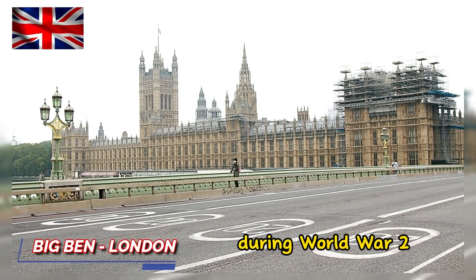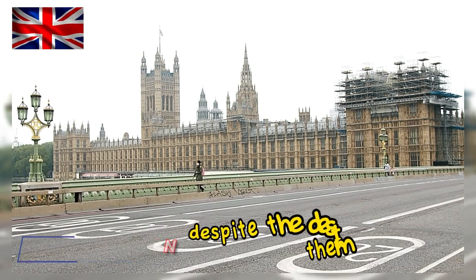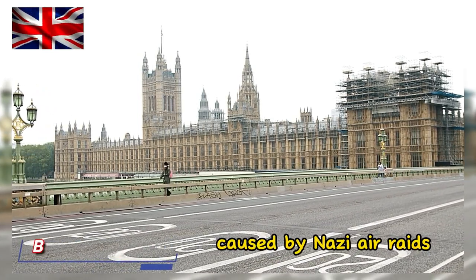During World War II, Big Ben and the Elizabeth Tower survived the bombings despite the destruction around them caused by Nazi air raids.